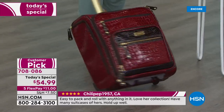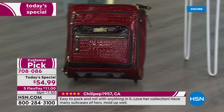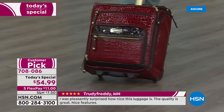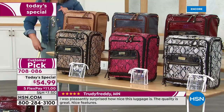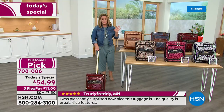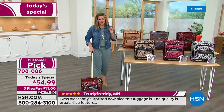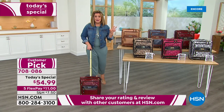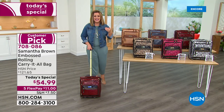This is a wheeled carry-on with a telescopic handle, super beautiful materials, five-year warranty, gold-tone hardware that makes it look oh-so-chic. Samantha Brown really puts a lot of love into these products because she has traveled the world a couple of times over.